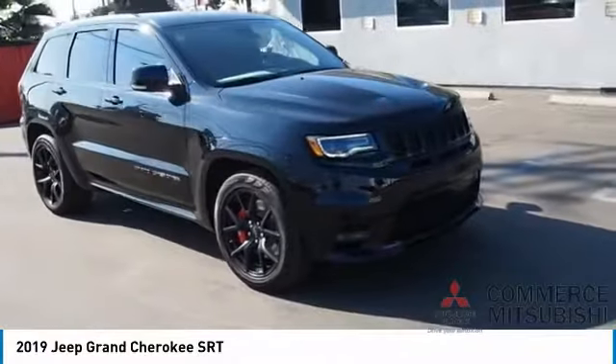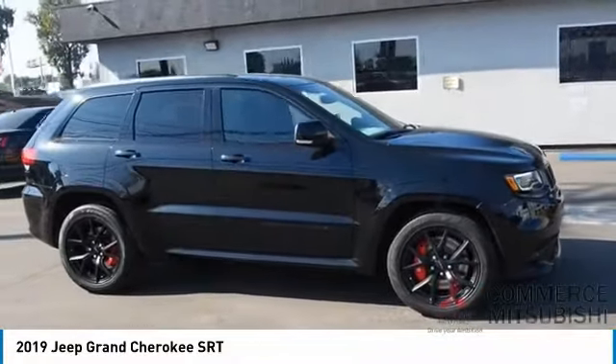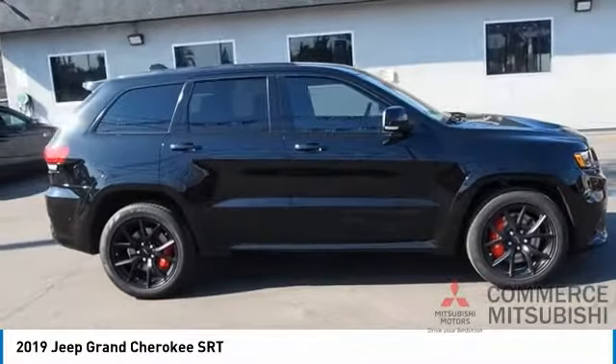This makes the Grand Cherokee a fine choice for families who venture off-road or vacation in the mountains or other remote areas. Here are some of this vehicle's great options.